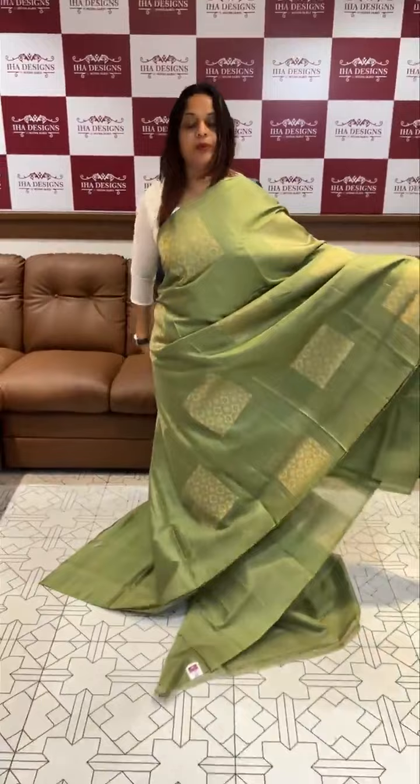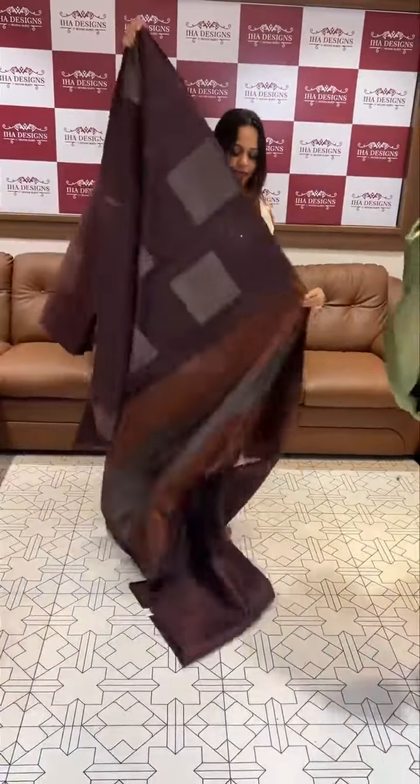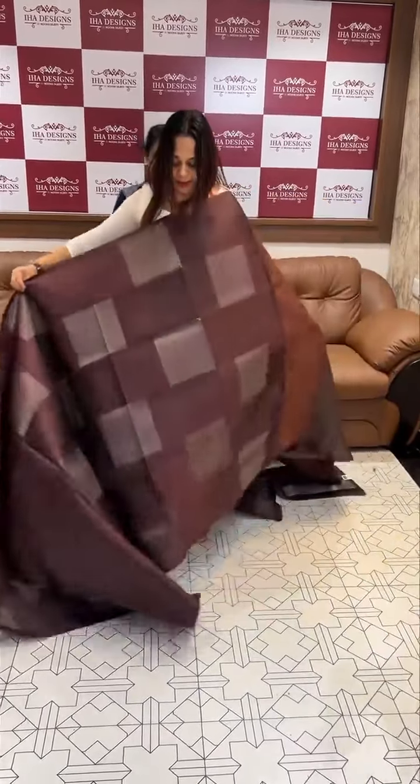Same tone blouse with borders. Express delivery within 3 days. Dark burgundy tone, super good burgundy color, big square motifs.